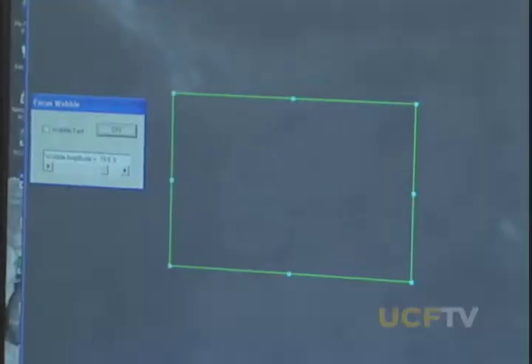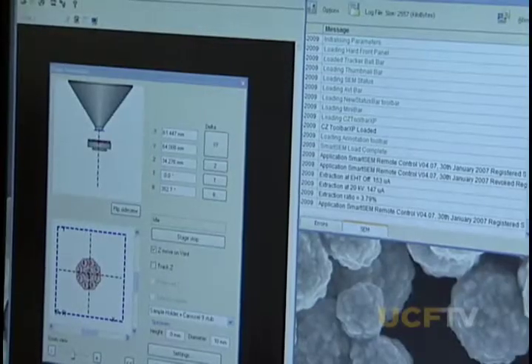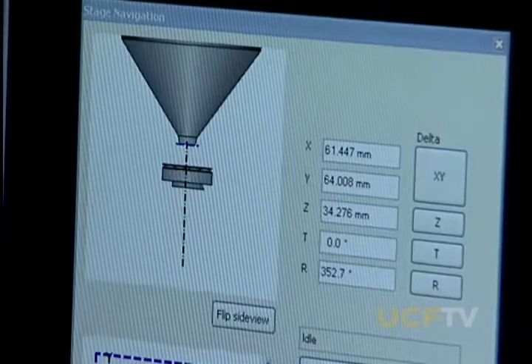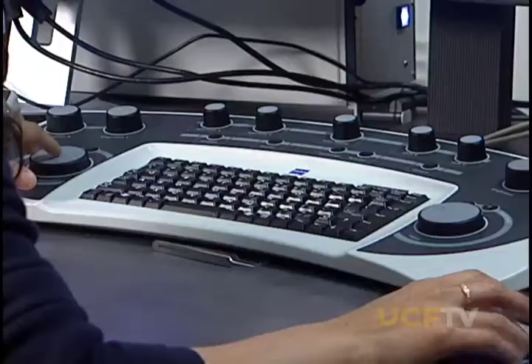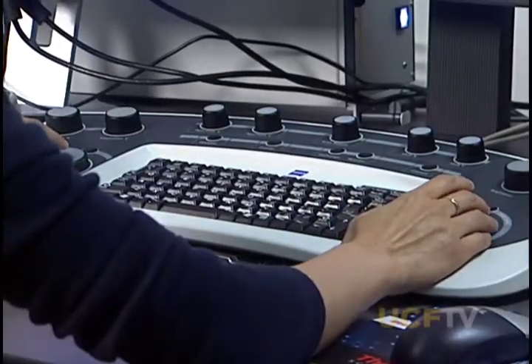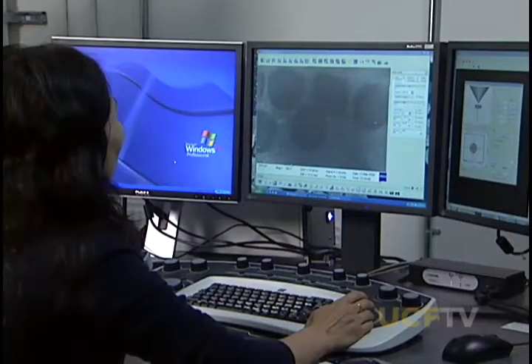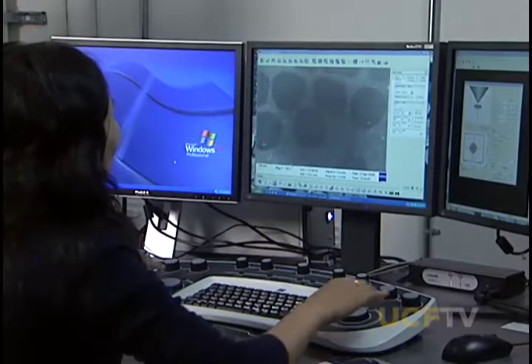But SEM is much more than that. Not only do you get the image, but you can get a lot of different types of information, including chemistry, including orientation of materials, and so on. And this particular machine is sort of the state of the art with, as you would say, all the bells and whistles so that you can maximize the analysis and characterization of your materials.